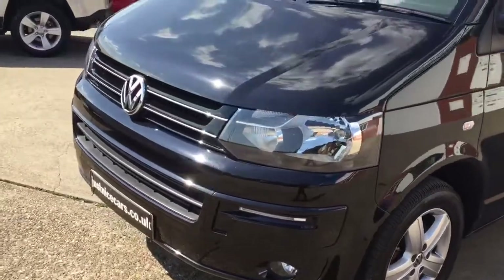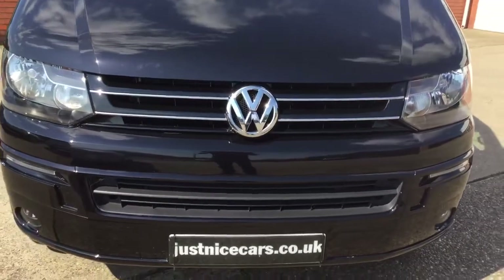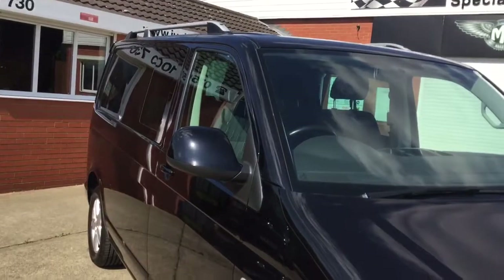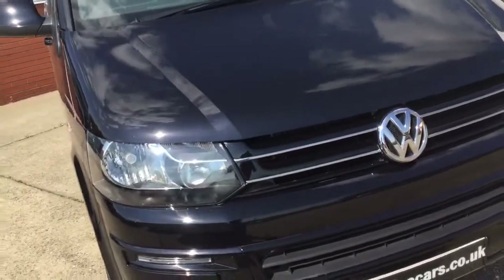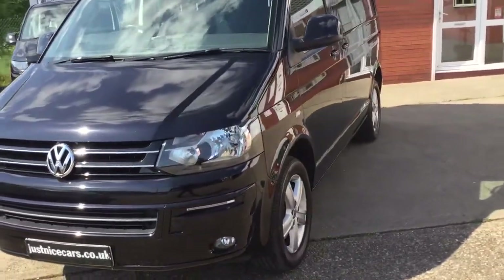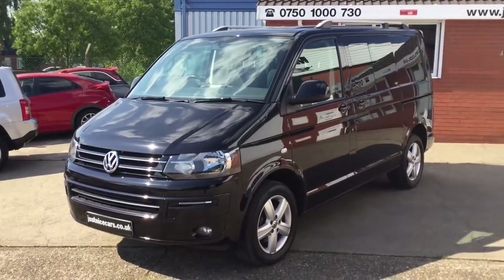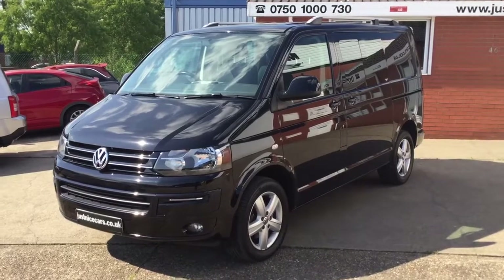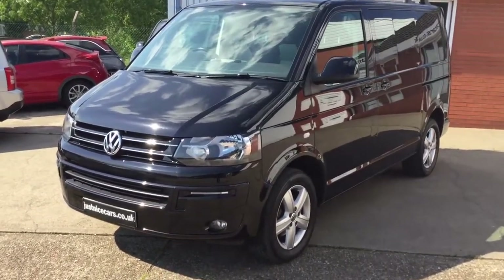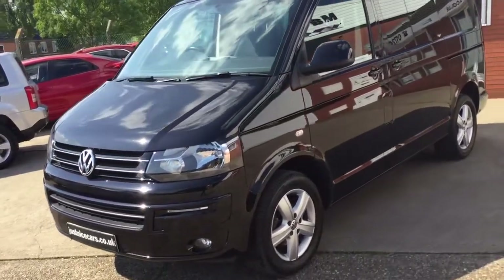Full description of this combi is on our website at justnicecars.co.uk. If you've got any questions at all, please give me a ring at any time. Just to recap: 180 brake horse bi-turbo DSG auto with tailgate, one local owner, totally original van, just been serviced. The price reflects VAT — the price we're asking is plus 20% VAT, which could be reclaimable for business use.